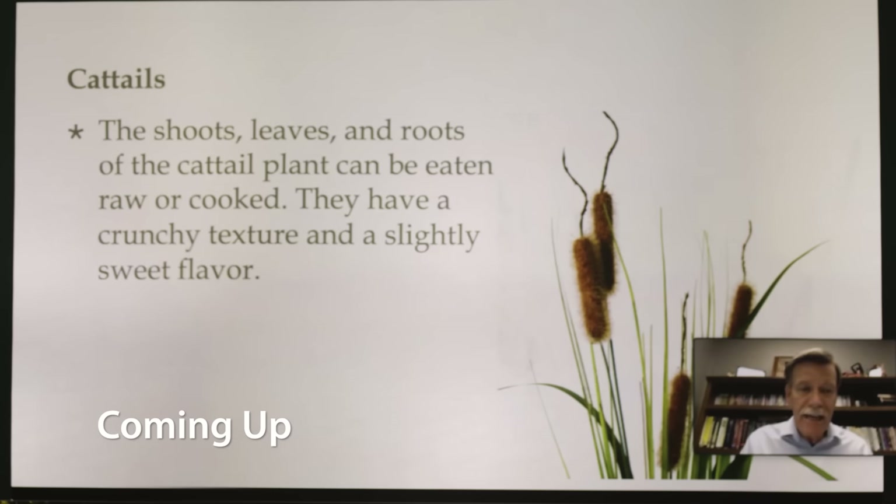The shoots, leaves, and roots of the cattail plant can be eaten raw or cooked. They have a crunchy texture and a slightly sweet flavor.